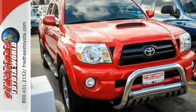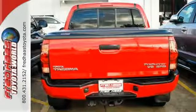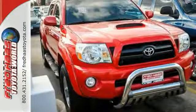Work-ready toughness and sporting capability combined with Toyota quality and reliability in this outstanding Tacoma. See it for yourself today.